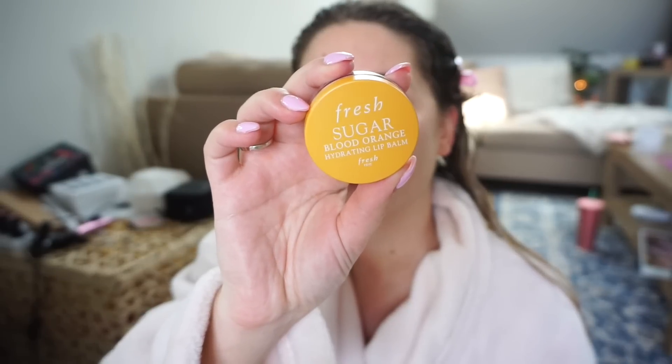Let's just get ready quickly together. I'm going to use this first — the Fresh Sugar Blood Orange lip balm because my lips are dry. There are a couple of appointments I actually missed. One of them was my lips, because I haven't gotten my lips done since last July, and the other one was my hair. I'm not going to be able to do my hair myself, that's for damn sure.